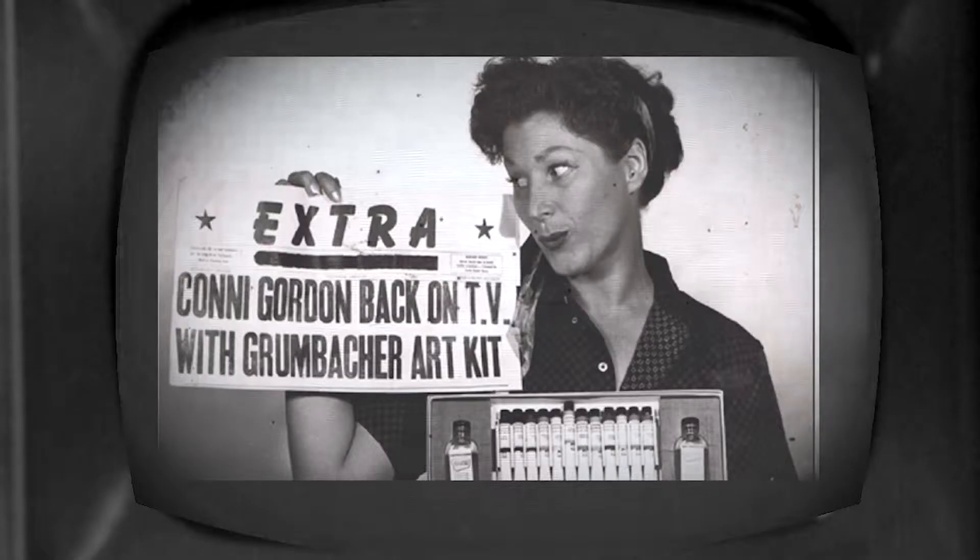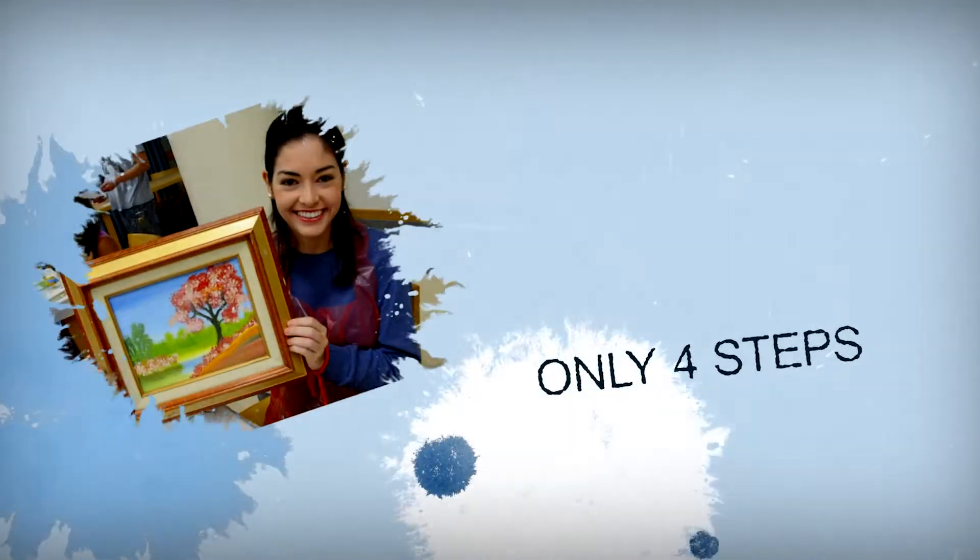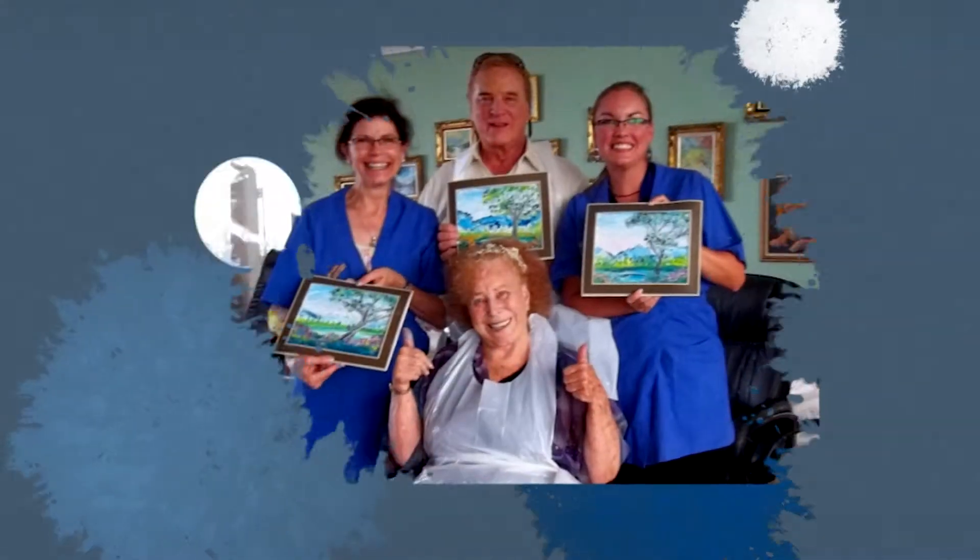Connie Gordon was born into a show business family. Her vivacious and charismatic personality led her to create the patented four-step Connie Gordon method. She has been recognized by the Guinness Book of World Records as the world's most prolific art teacher.